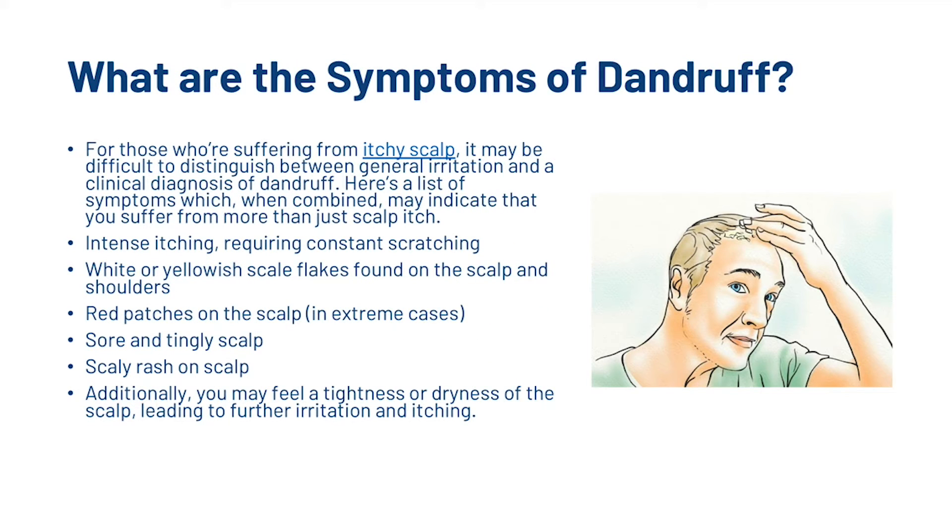So what are the symptoms of dandruff? For those who are suffering from itchy scalp, it may be difficult to distinguish between a general irritation and a clinical diagnosis of dandruff. Here's a list of symptoms which, when combined, may indicate that you suffer from more than just scalp itch: intense itching requiring constant scratching, white or yellowish scale flakes around the scalp and shoulders, red patches on the scalp in extreme cases, sore and tingly scalp, scaly rash on the scalp, and additionally you may feel a tightness or dryness of the scalp leading to further irritation and itching.